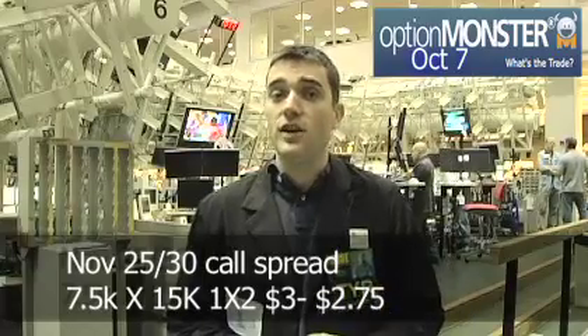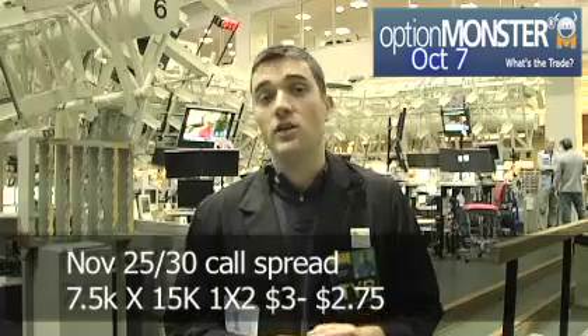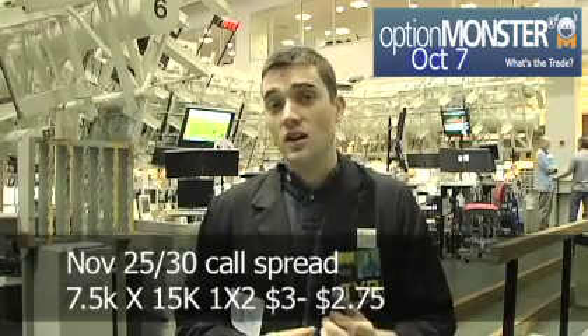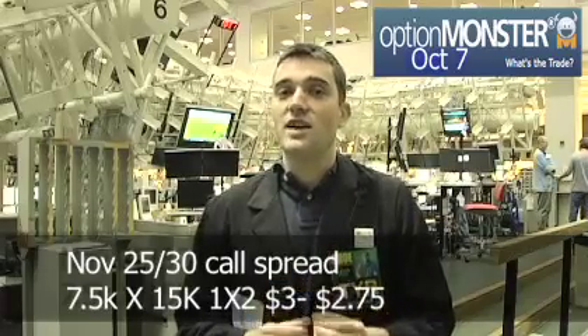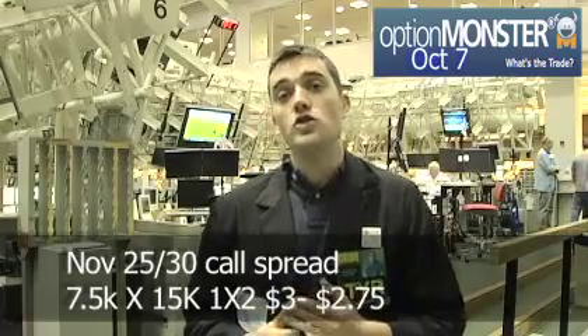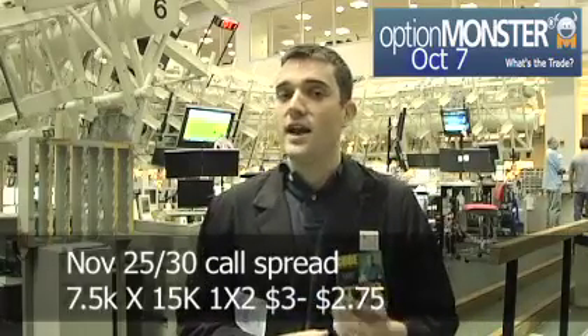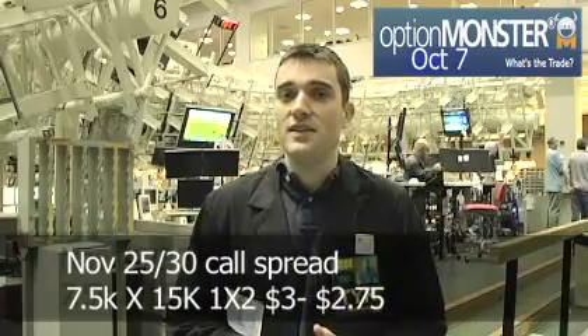The other trade we saw was the November 25-30 call spread. The customer sold two of the 30 calls to buy one of the 25 calls, collecting either $3 or $2.75 in each case, with the two 30 calls being over. That traded about 7,500 by 15,000.